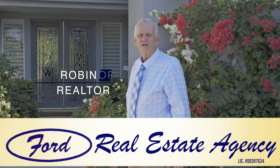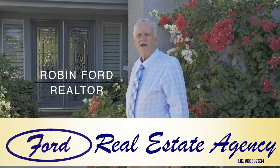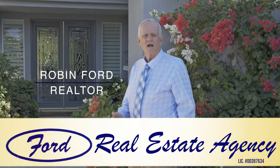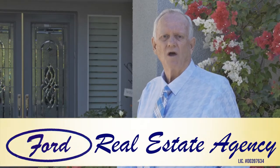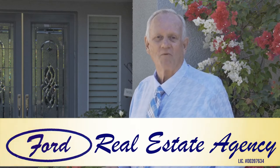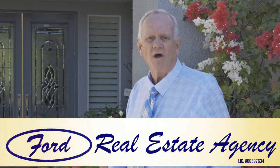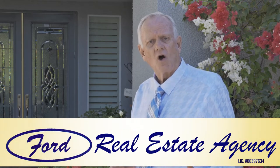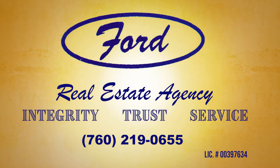I'm Robin Ford. Thinking about selling your home? We have the newest innovation in selling — fast track marketing, custom designed just for you. By using it, your home could be sold while your neighbor's still sits on the market. If you're looking for a home, we have many great ones to show you. For a smooth transaction, call 760-219-0655.